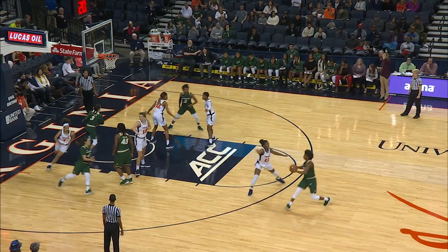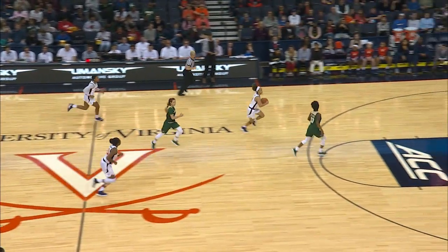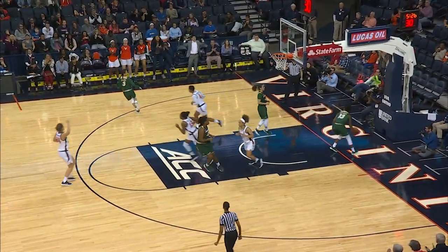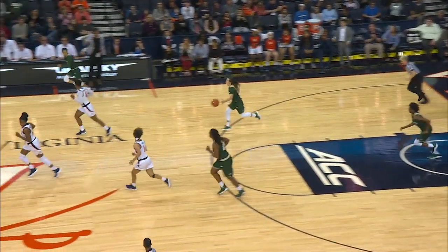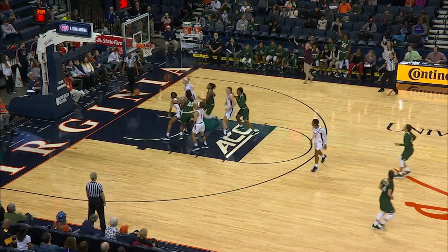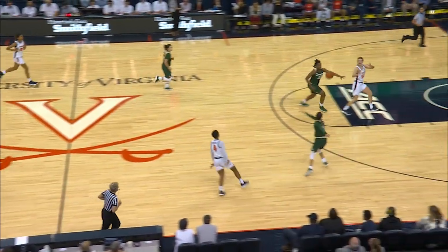Perfect basketball from Virginia. What a way to start. And a steal by Tinsley — she's done it three times in the open court. Going all the way in, the floater. Top of the key, three on the way. She cans that one and it's now back to a single digit game.